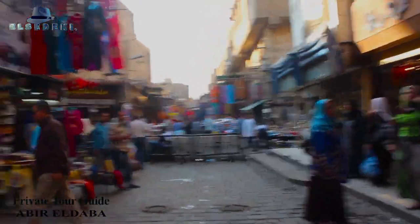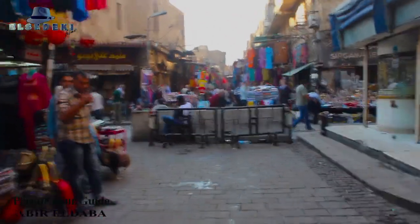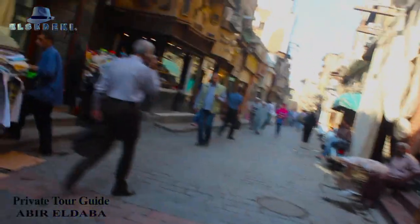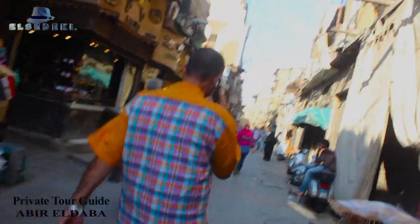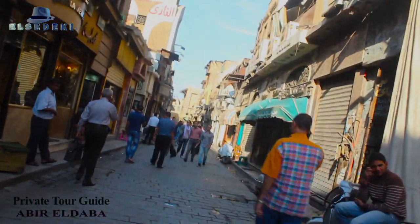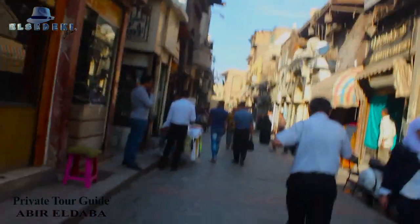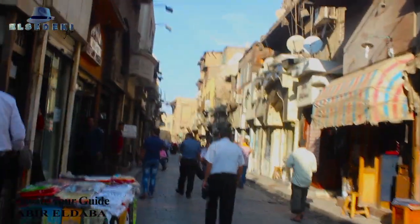Now we're going into Islamic Cairo — Al-Muaiz Street. As you can see, there are more Egyptians than tourists, although it's one of the most important streets in Cairo and is considered an open museum. But most tourist agencies don't include Al-Muaiz Street in their programs.